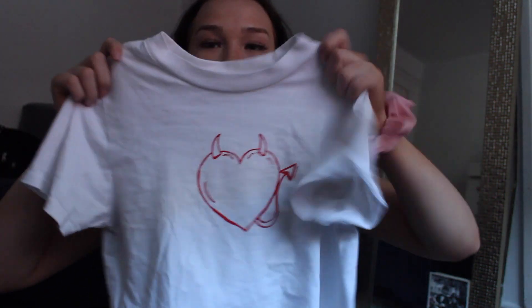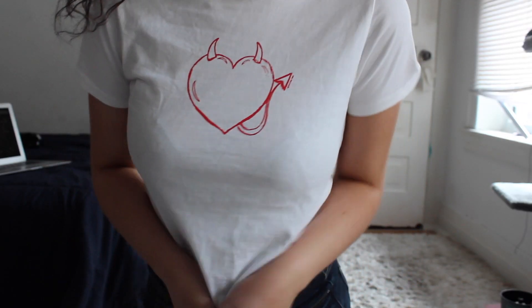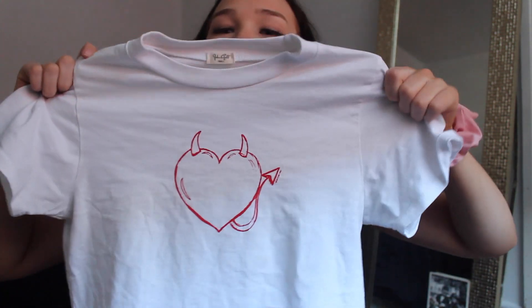Next is Brandy Melville — the last store I got more than one item at. I got two tops here. The first one is this little graphic t-shirt with a heart and devil horns and a tail. I wanted originally to get the devil crop top but they didn't have it at my Brandy, so I opted for this shirt instead. It's cute and more casual — I can wear it more often.